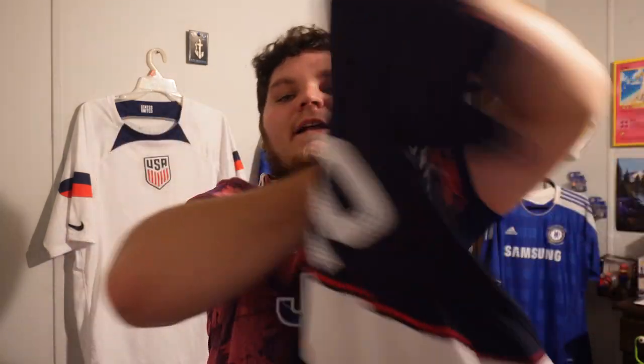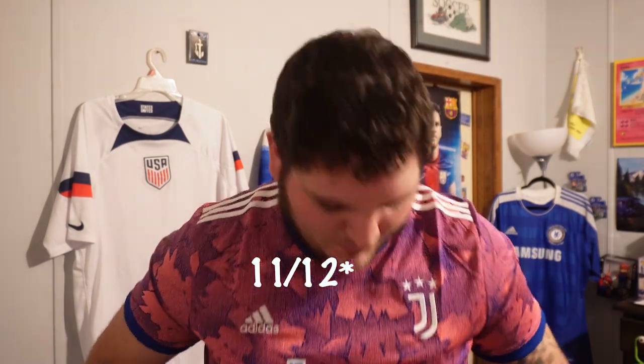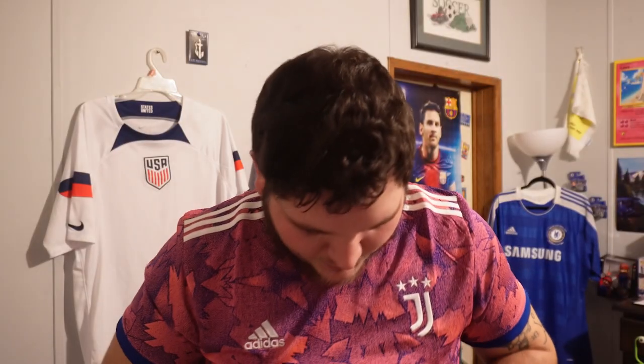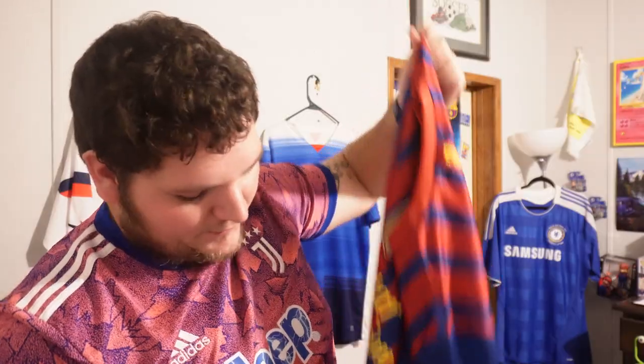2010 away Landon Donovan — love the navy blue, love the stripes. Quick one. Then this one from 2010-11 home Barcelona — has the Champions League patch from when they won it, La Liga patch, and it says Fabregas on the back. Got this on sale. This was also the year Messi scored 91 goals in a calendar year — that's what I think of when I see this jersey. One of the better Nike kits in my opinion.